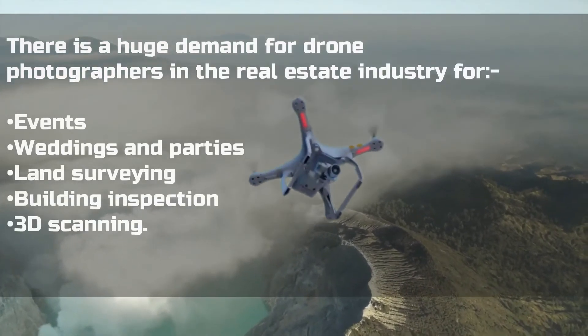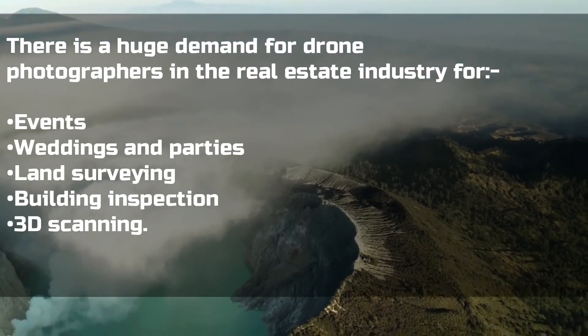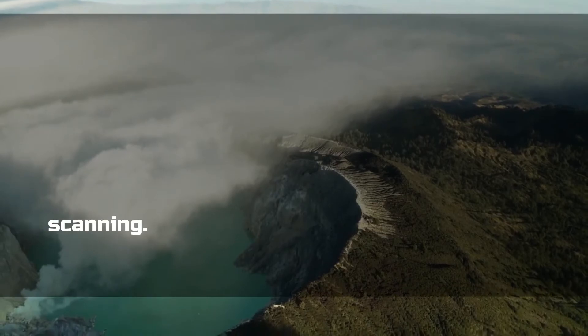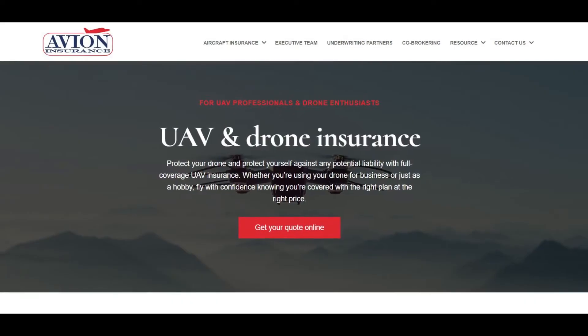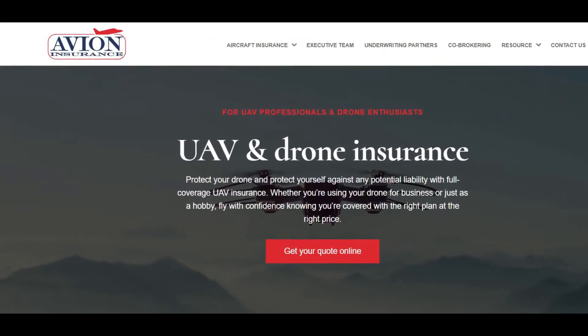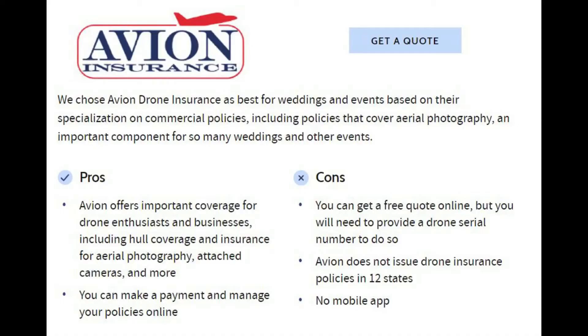There is a huge demand for drone photography in the real estate industry, for events, weddings, parties, land surveying, 3D scanning, and more. Avion Insurance are the experts here, as they provide special coverage for aerial photography and business use. They also cover expensive cameras and equipment attached to the drone.